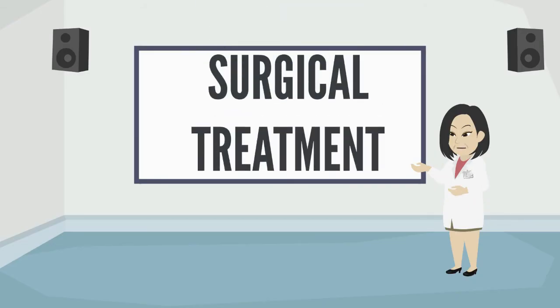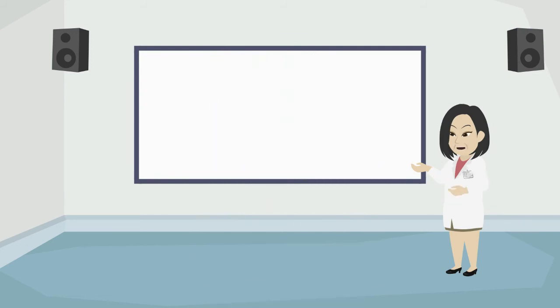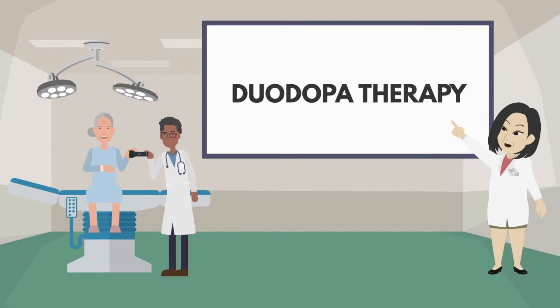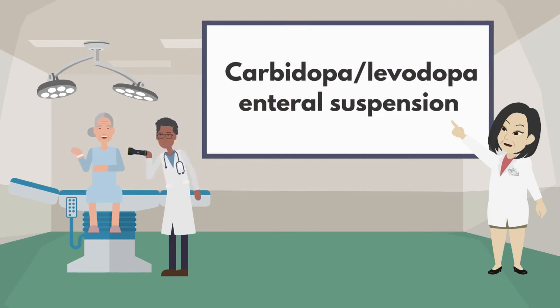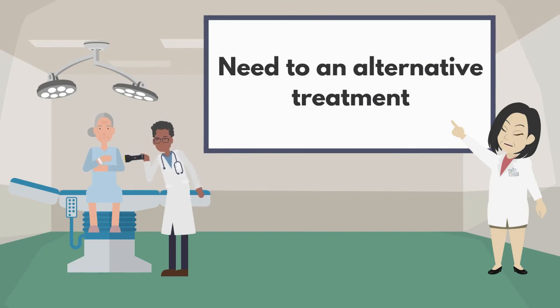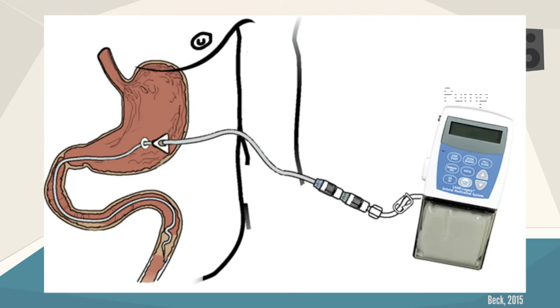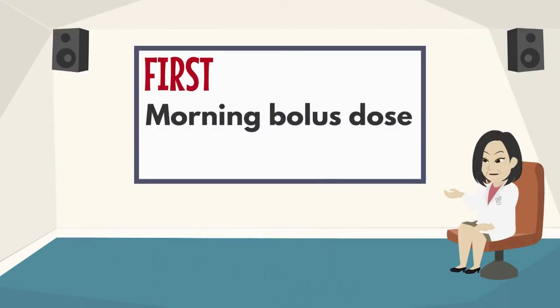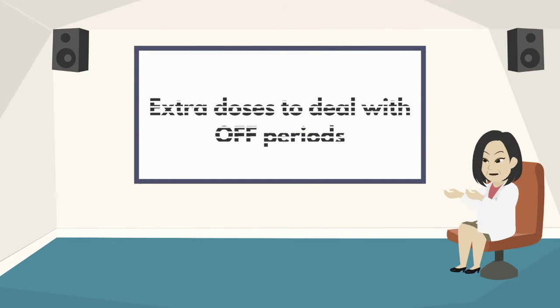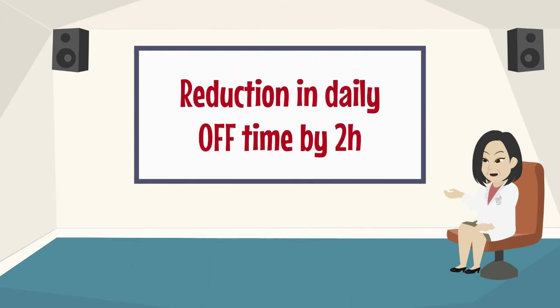Surgical treatment is indicated for patients with advanced PD and can also be called interventional therapy. Duodopa therapy is indicated for patients with advanced PD who present symptoms that cannot be managed by oral or transdermal medications. This treatment, also called carbidopa/levodopa enteral suspension, involves a surgically implanted jejunostomy connected to a pump that infuses medication directly into the proximal jejunum where levodopa absorption is maximal. Patients receive a morning bolus dose followed by a continuous maintenance dose. Studies have shown a reduction in daily off time by nearly two hours compared with standard oral levodopa formulation.